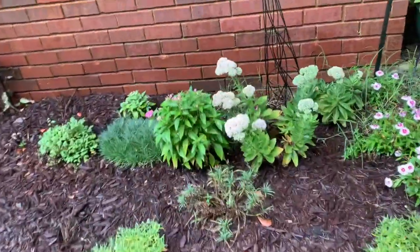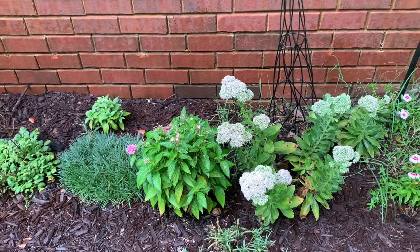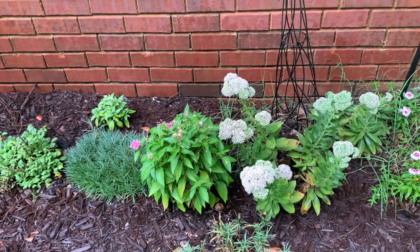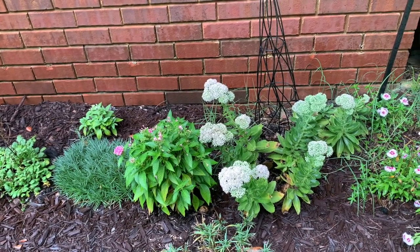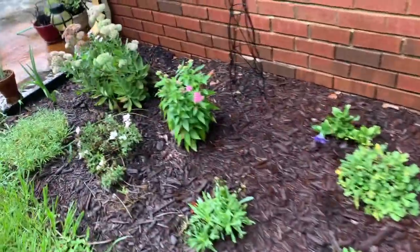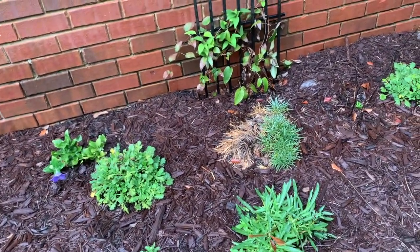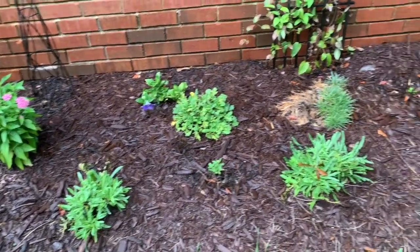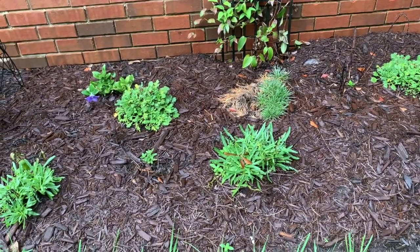Pentas is also another flower that we will be growing because we actually bought these on clearance for like a dollar and I noticed they have really taken the heat with no problems whatsoever. I definitely want to grow some more of those. We only had two, one right here and one here as well, but we did have a few plants die. Hopefully we can find some clearance flowers to fill in some of these spots. I am definitely happy with the way things are growing here.